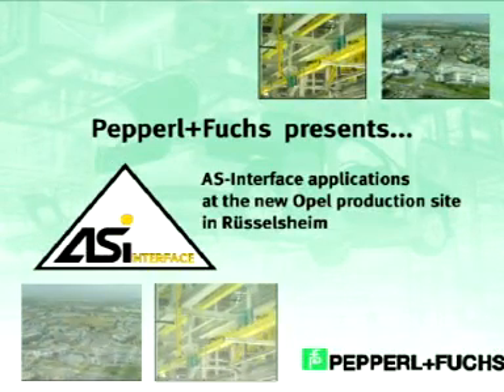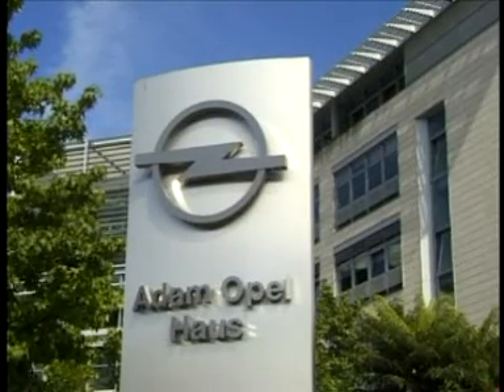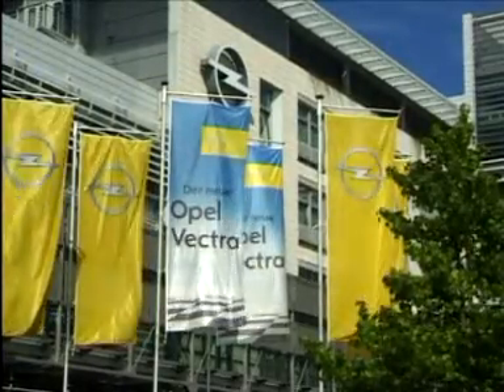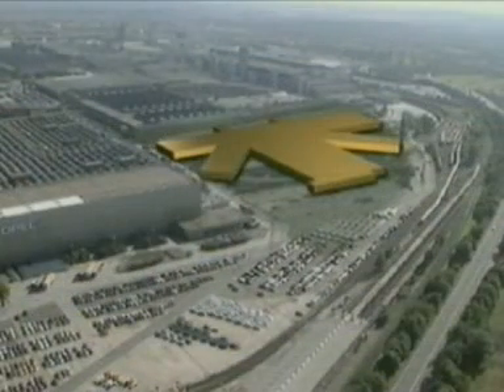AS Interface from Pepperl & Fuchs is proving itself in the automotive industry. With its new factory in Rüsselsheim, Opel has set new standards in production technology. Using AS Interface, up to 400 new Vectra models have been rolling off the assembly line each shift since the beginning of 2002.